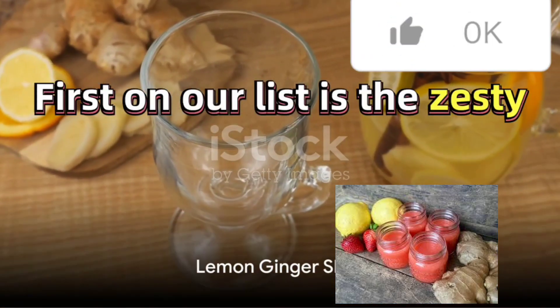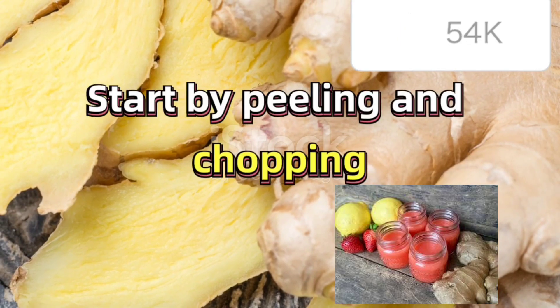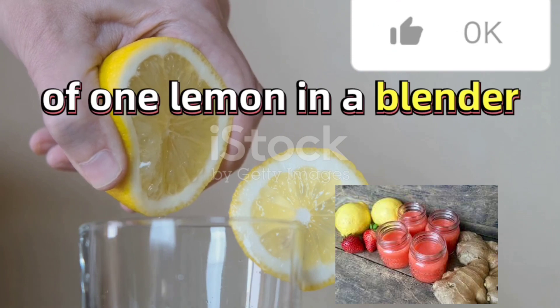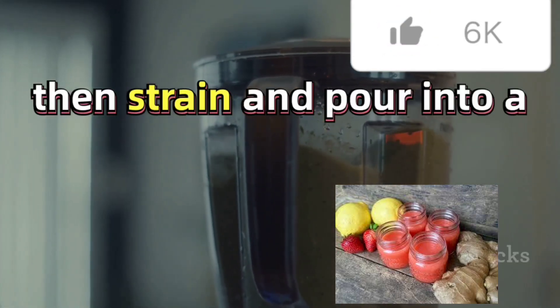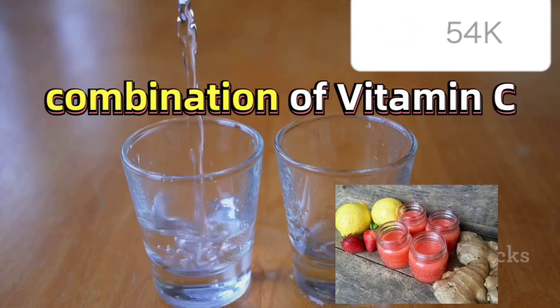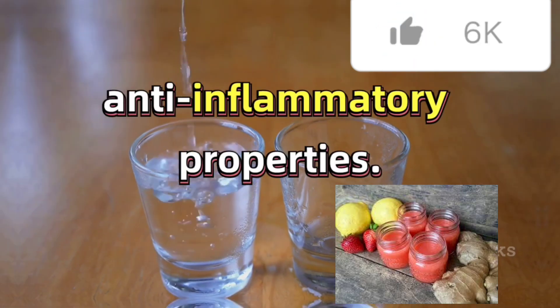First on our list is the Zesty Lemon Ginger Shot, a tangy concoction with a kick. Start by peeling and chopping 1 inch of fresh ginger. Combine this with the juice of 1 lemon in a blender. Blend until smooth, then strain and pour into a shot glass. This shot is a powerful immune booster thanks to the combination of vitamin C-rich lemon and ginger, known for its anti-inflammatory properties.